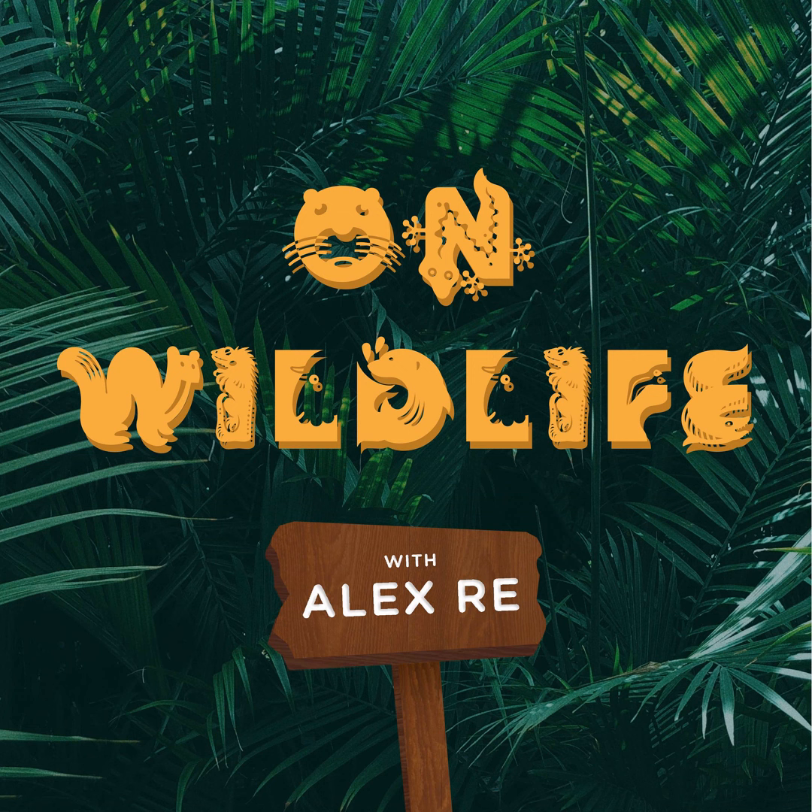There are 5 species of kiwi: the brown kiwi, great spotted kiwi, little spotted kiwi, rowi, and tokoeka. And most of them have unique characteristics that can help us determine which species is which.